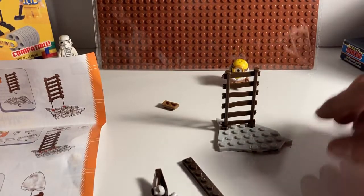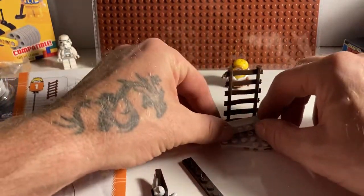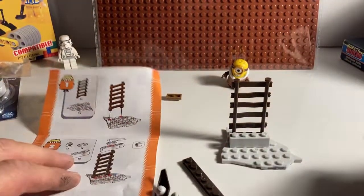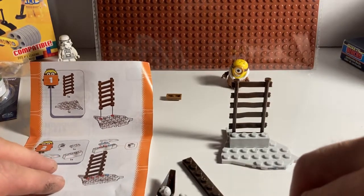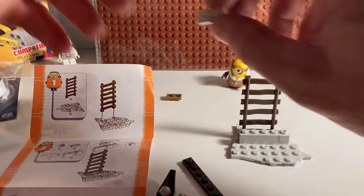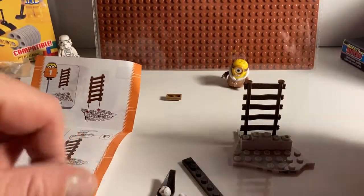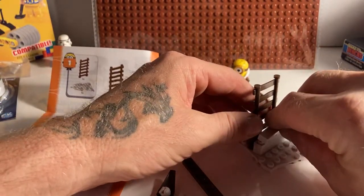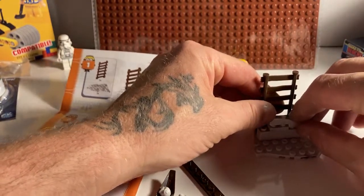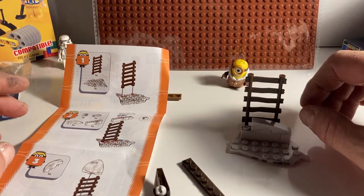The blocks don't seem to feel too bad. You've got to have nimble little fingers. The instructions are easy to understand. It's a little rough going together.